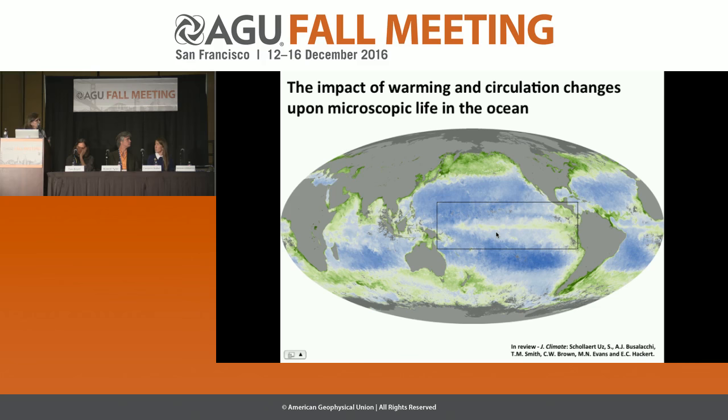My study, in review with the Journal of Climate, was started at the University of Maryland through NOAA funding, with co-authors Tony Busalacchi now at UCAR, Tom Smith and Chris Brown of NOAA, and Mike Evans and Eric Hackert of the University of Maryland. We took the tropical Pacific, which has extremely strong physical forcing, and applied a method called statistical reconstruction to derive chlorophyll.